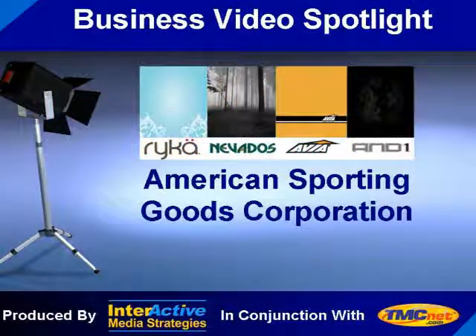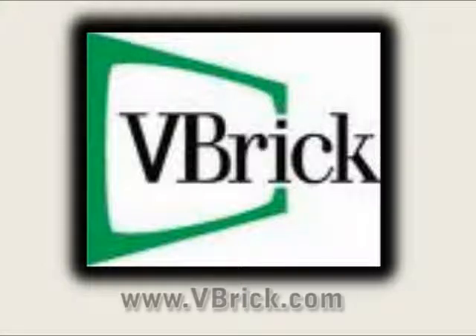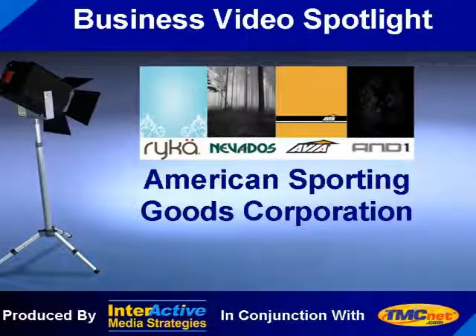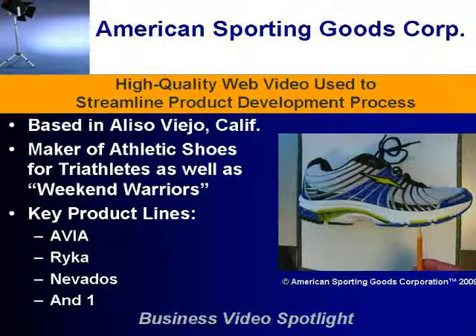Welcome to the TMCNet Business Video Spotlight. I'm your host, Steve Vonderhaar. This edition is sponsored by Vbrick, developer of the Vbrick Enterprise Media System, an integrated hardware and software system for distributing live and on-demand video and rich media content. Check it out at www.vbrick.com. This time we go to Irvine, California to visit with American Sporting Goods and network manager David Hoffman, who tells us about the impact that online video can have in accelerating the manufacturing process and bringing products to market on a more rapid basis.